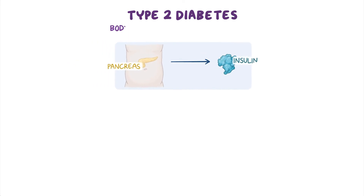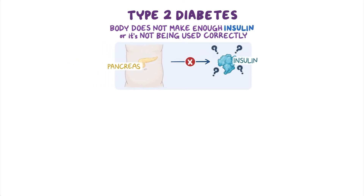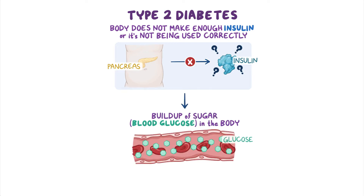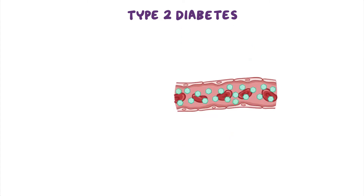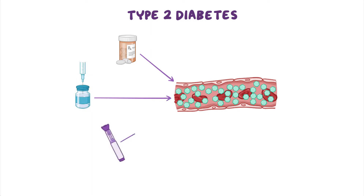In type 2 diabetes, the body does not make enough of the hormone insulin or it isn't being used correctly, leading to a buildup of sugar or blood glucose in the body. Type 2 diabetes can worsen over time, requiring several medications to manage blood glucose levels.